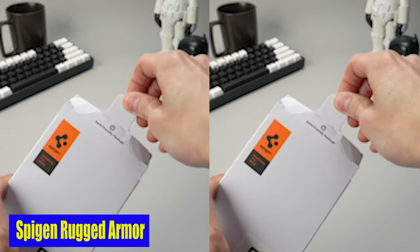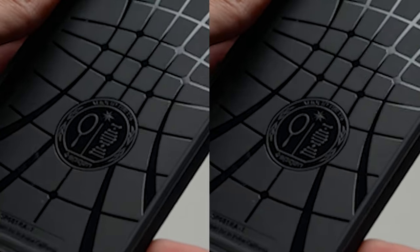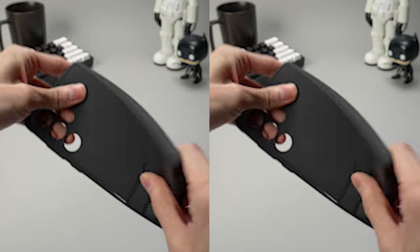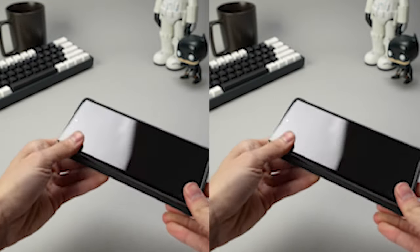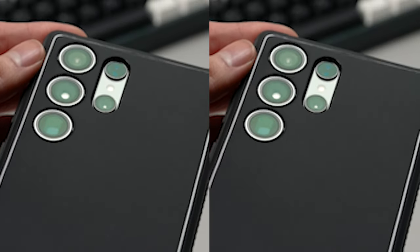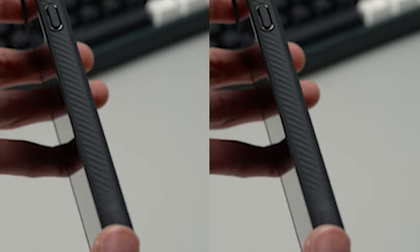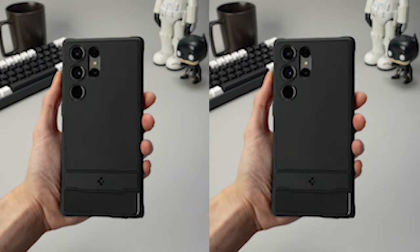Number 1: Spigen Rugged Armor. One of the key features of this case is its innovative bumper design, which provides additional corner protection to shield your device from accidental impacts. This thoughtful design detail adds an extra layer of safety, giving you peace of mind knowing your smartphone is well protected from all angles. The Spigen Rugged Armor case also features raised edges that provide crucial screen and camera protection in addition to its robust construction. When the Galaxy S24 Ultra is placed face-down, the raised lip around the screen and camera module helps prevent scratches and damage, preserving its flawless appearance.